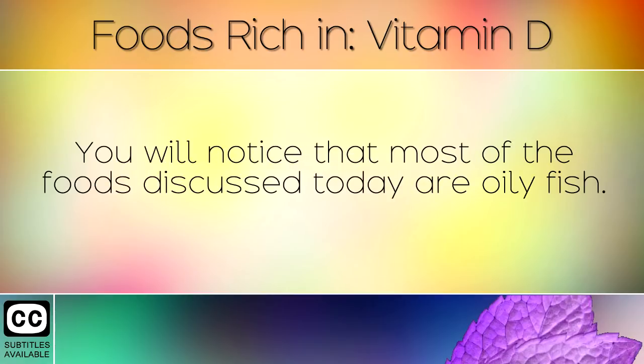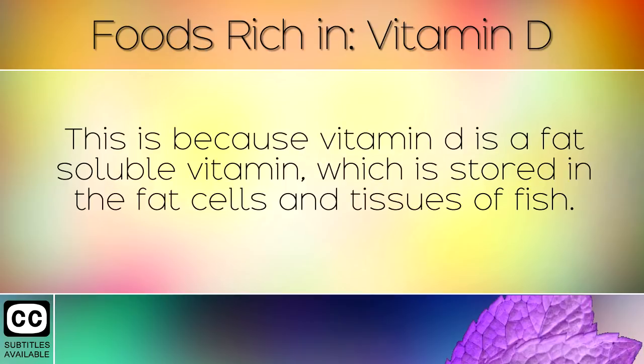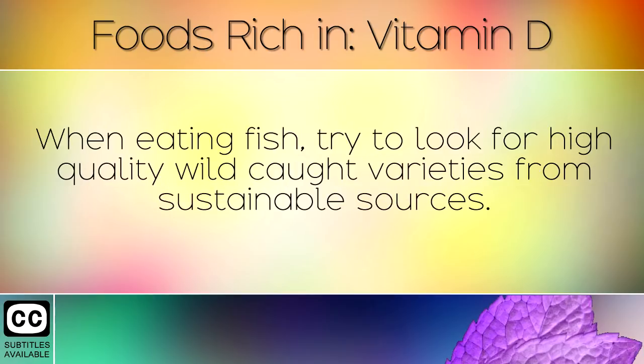You will notice that most of the foods discussed today are oily fish. This is because Vitamin D is a fat soluble vitamin which is stored in the fat cells and tissues of fish. When eating fish, try to look for high quality wild caught varieties from sustainable sources.